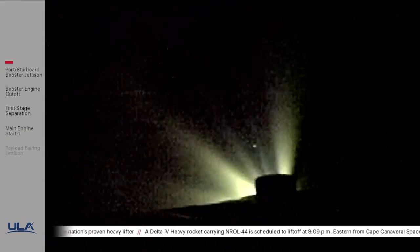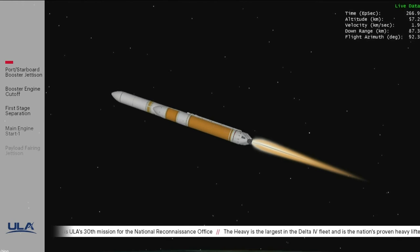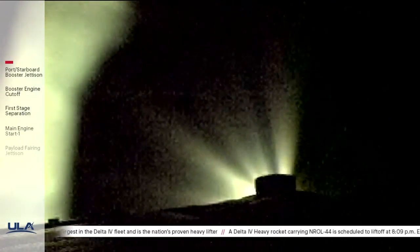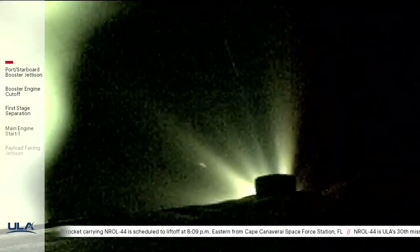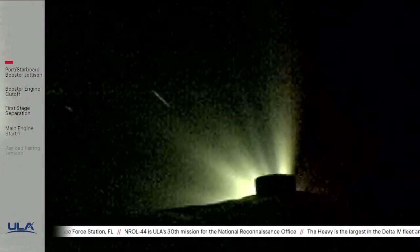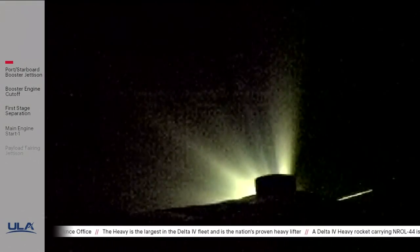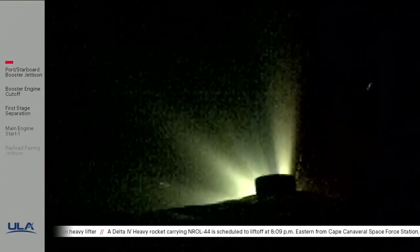Engine response looks good. Now 4 minutes 20 seconds into flight. The upper stage liquid oxygen system has begun boost phase chill-down sequence to begin thermal conditioning of the RL-10 engine. Approximately 1 minute now remaining until BECO. The upper stage fuel system has now begun boost phase chill-down. Core engine continuing to look good in full thrust mode — operating parameters look nominal. Now passing 5 minutes into flight — Delta IV is now 71 miles in altitude, 360 miles downrange, traveling at 12,900 miles per hour.